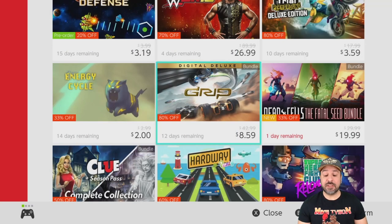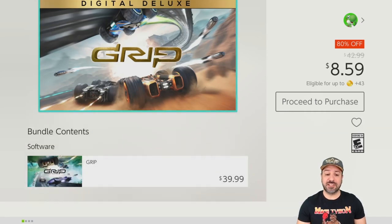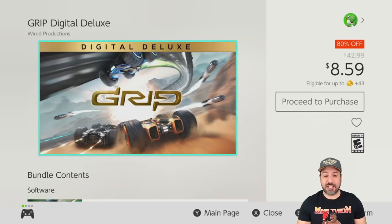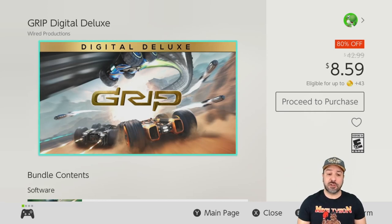The next game I love to suggest when it's on sale is Grip. At full price I don't necessarily recommend it, but at 80% off for only $8.59, Grip is an awesome experience. It's an arcade style racer where the gimmick is that you can ride up the side of walls and even on the ceiling — quite fun. The game never goes too deep, and at full price of $42 it's not worth it, but at $8.59 with all the DLC included in the digital deluxe pack, this is a definite game to give a try.